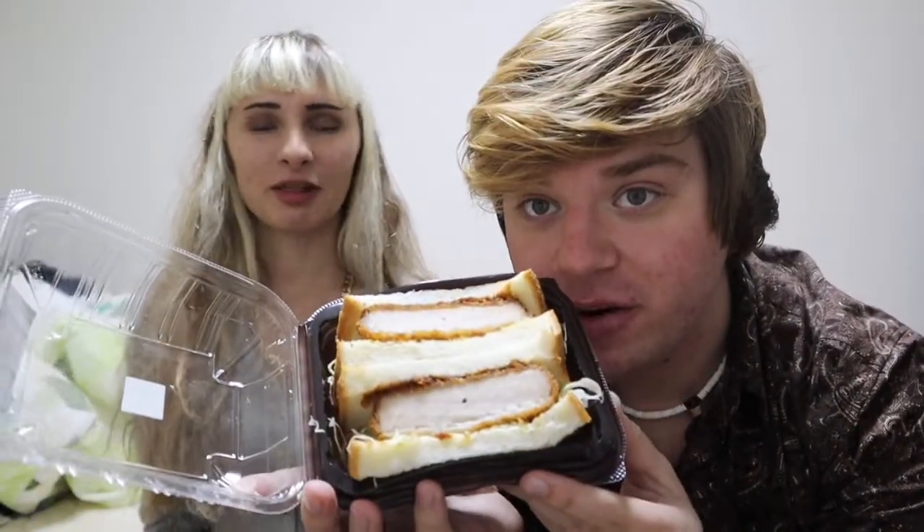Pork katsu sandwich. I hate katsu — any katsu. I don't like it, I don't know why. Absolutely not. Just don't like it. I guess he likes it a lot. I'm just eating it. I think it's pretty good, it just needs more sauce — like katsu sauce on it. But other than that, really good.